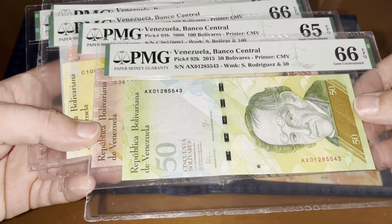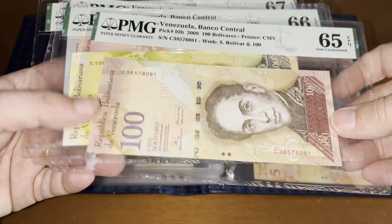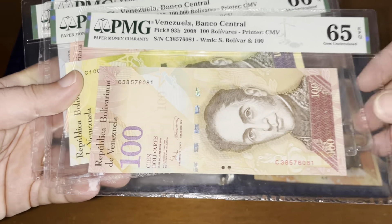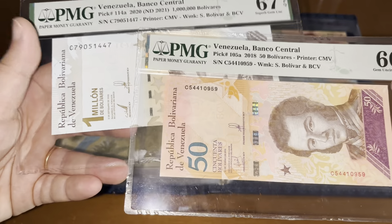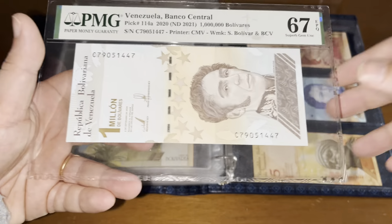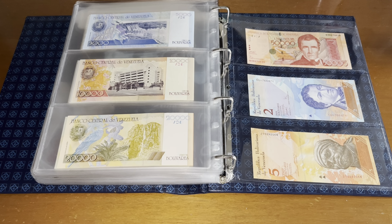These ones are pretty cheap — you can get them for less than a buck. I just got them graded for very cheap. We'll continue with Venezuela in the next video. Thank you very much, bye.